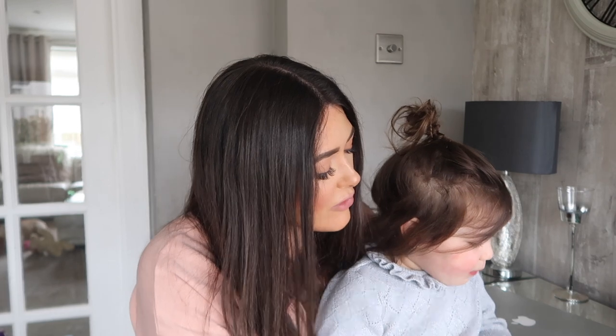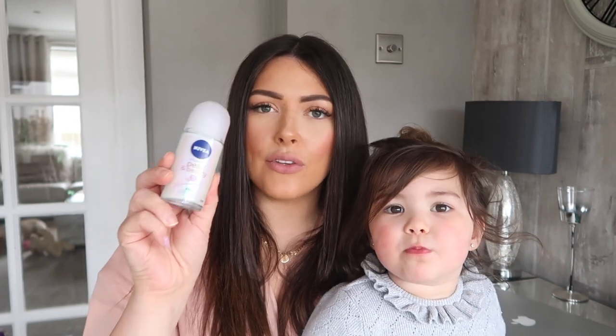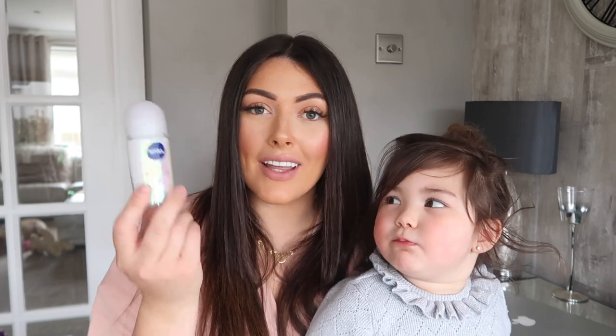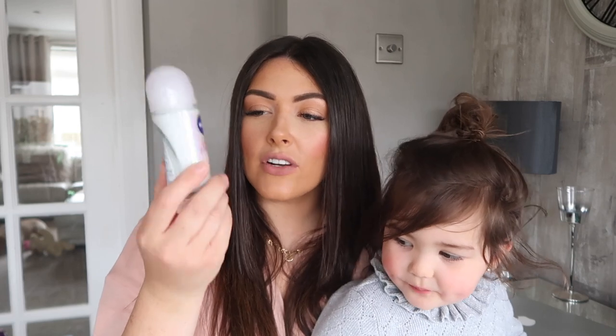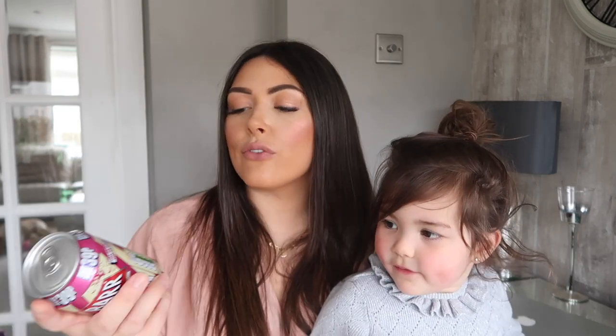Moving into the toiletry bits — I picked up a little roll-on deodorant. I normally use spray but recently I've been preferring a roll-on. I've got this especially for going away because I'm going to London next week. It's 50ml which means I can take it in my carry-on luggage. This is the Nivea Anti-Perspirant 48-hour protection and it was only £1.